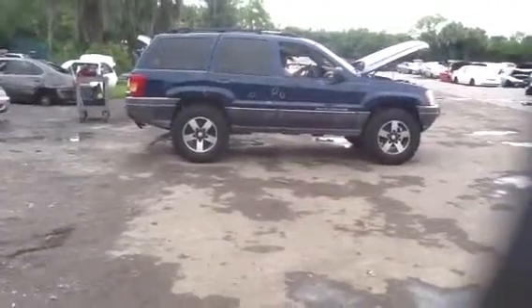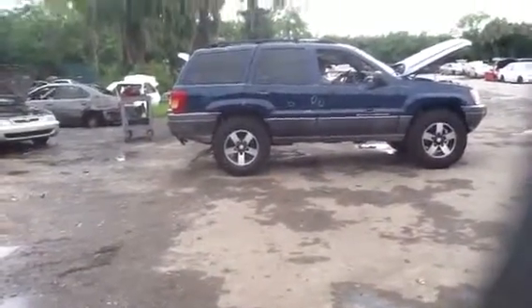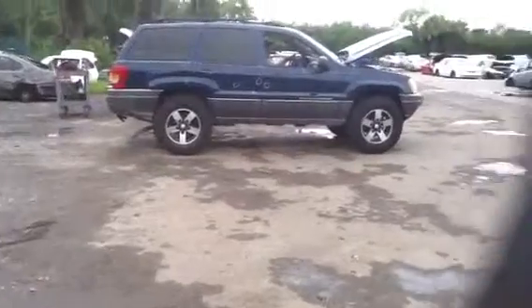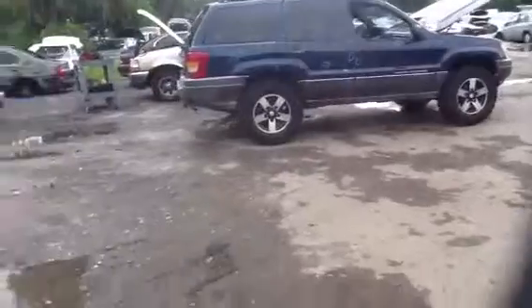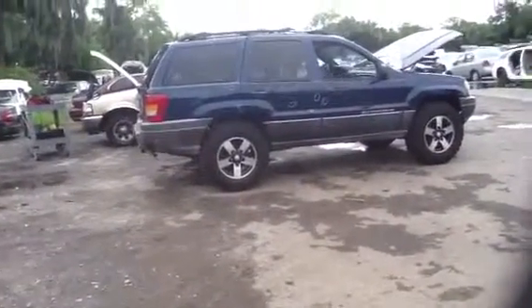This is Anthony with ACUS Auto Parts. We're here with a 2000 Grand Cherokee, stock number 13F04 with a 4.7. Absolutely great looking Cherokee today — it has a lift kit and aftermarket tires and rims.